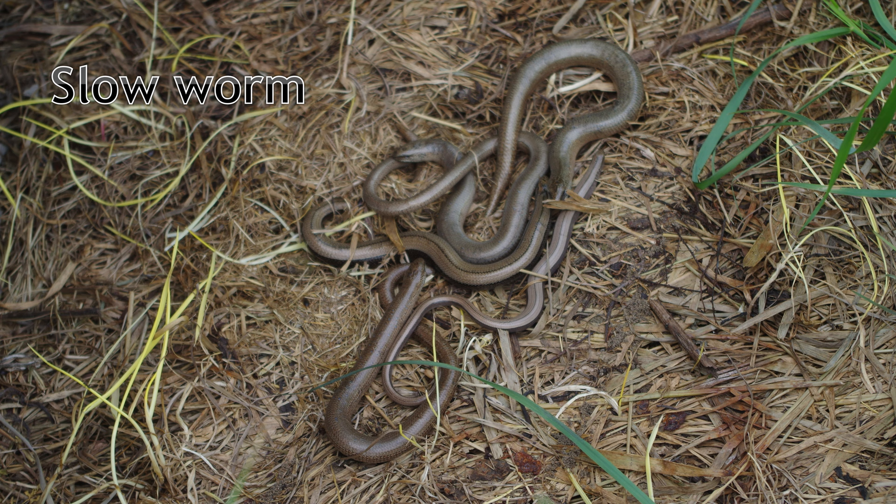They can grow to 40cm in length, being gold or copper in colour. Males have a uniform colour throughout, whereas females have darker flanks.